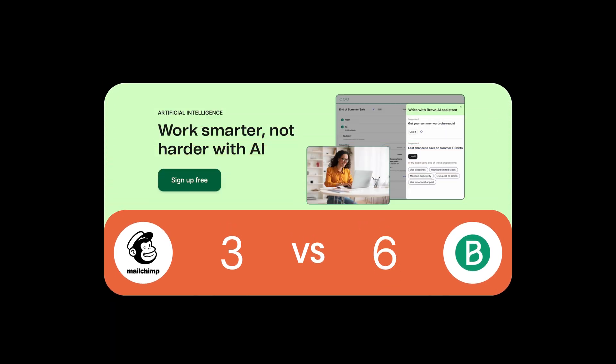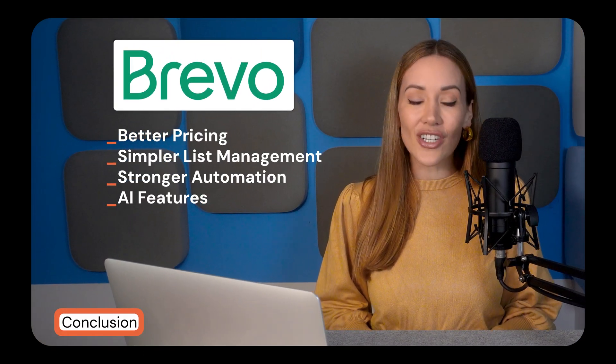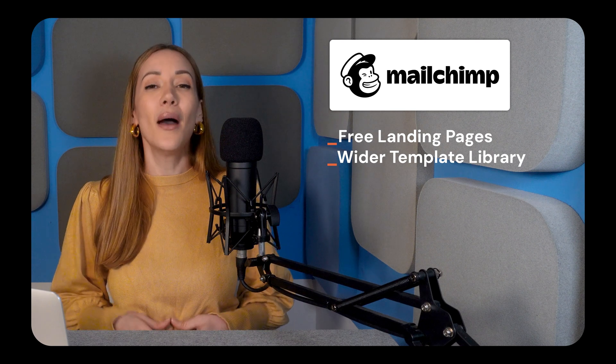After everything said and done, Bravo takes the win with 6 points while MailChimp comes in at 3. Bravo excels with its better pricing, simpler list management, stronger automation, and more accessible AI features. MailChimp still offers some great perks like free landing pages and a wider template library, but its higher cost, hidden charges, and limited free plan make it harder to recommend for budget-conscious users. So if you're looking for an affordable, feature-rich email marketing tool, Bravo is the clear winner. Check out the comparison spreadsheet linked in the description for a detailed breakdown of all the key differences, neatly laid out side-by-side against the most popular email marketing tools.